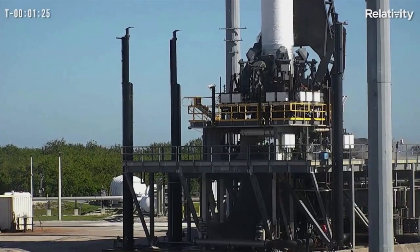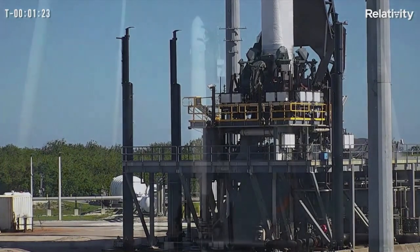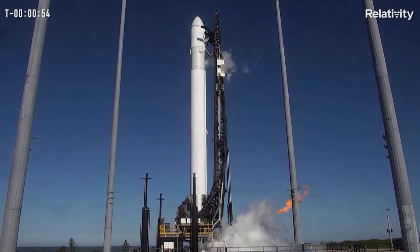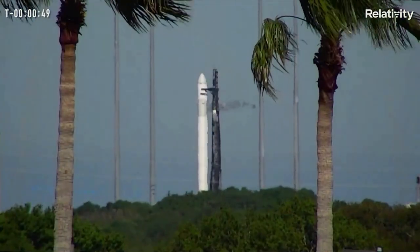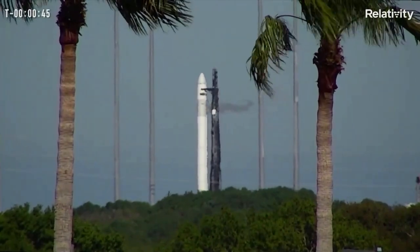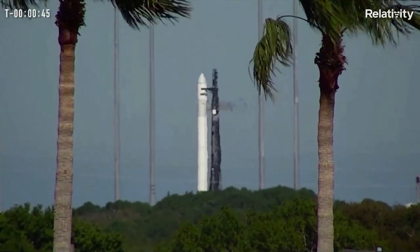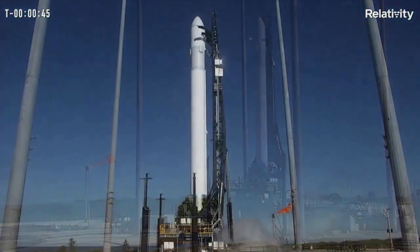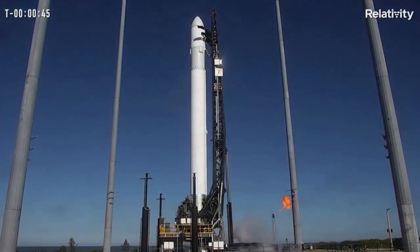Relativity commented that during abort number 1, it was a corner case in the stage separation automation a few seconds before T-0 that properly aborted at T-minus 0.5 seconds. Then the team pushed an update to the vehicle automation, successfully recycling the vehicle, and secured a new T-0 time, which was an instantaneous window given it was during the last minute of the launch window at 16:00 ET. During abort number 2 at T-45 seconds, there was an automated abort on stage 2 fuel pressure, which was only 1 psi low.